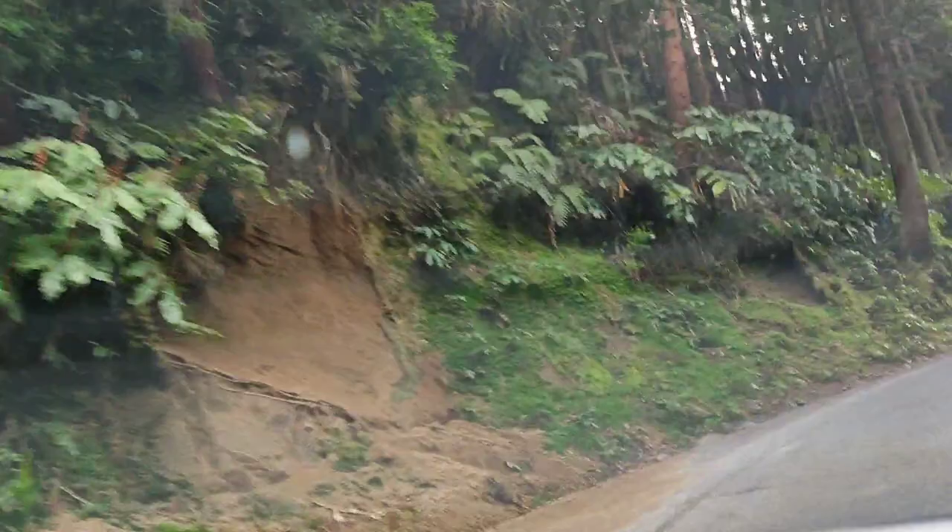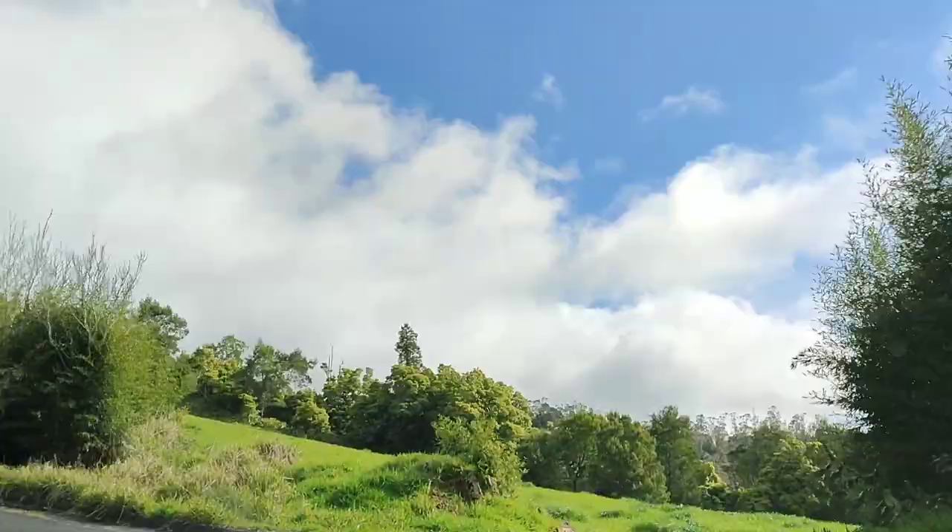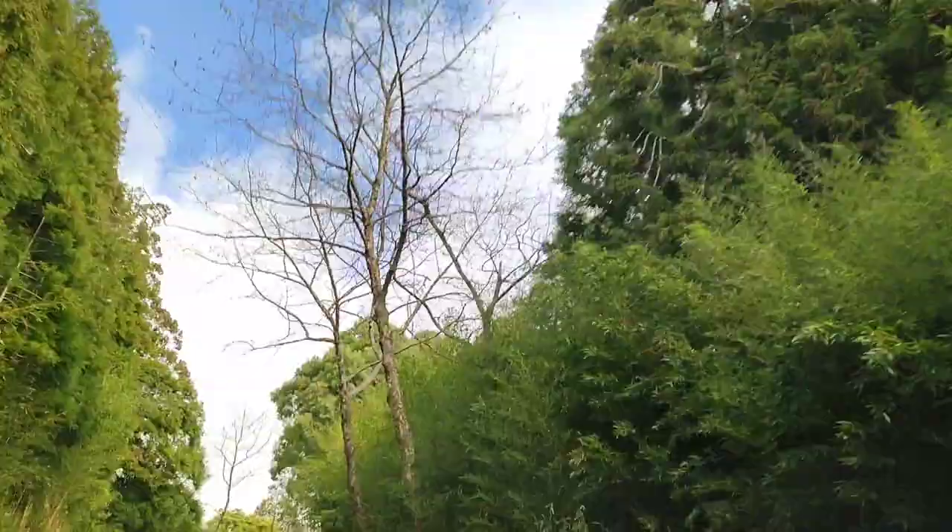So on the way to Furnas, you're going to see that the street is always curved. We have so many curves on the way to Furnas, and if you're motion sick, you might get a little motion sick on the way there.